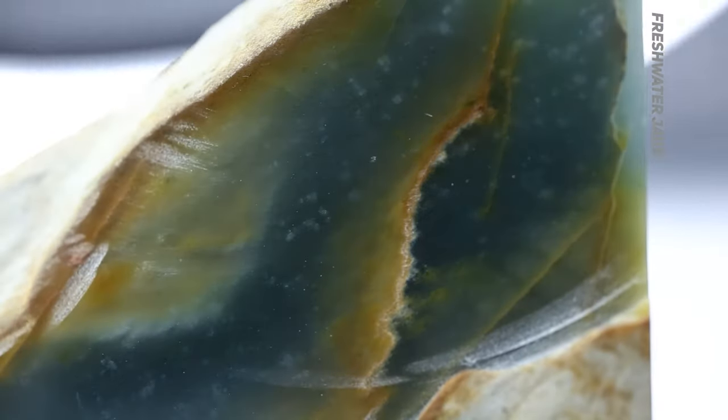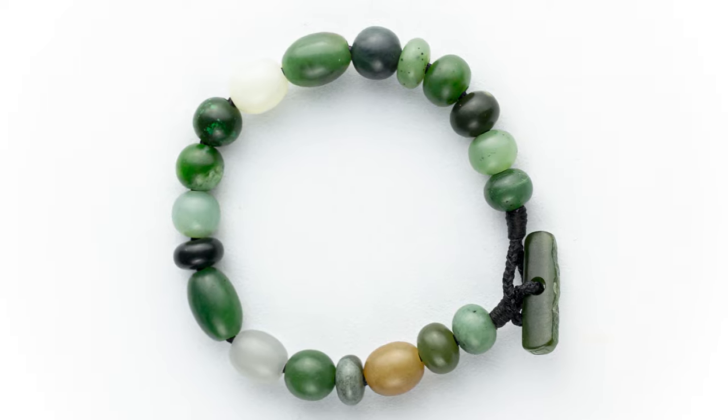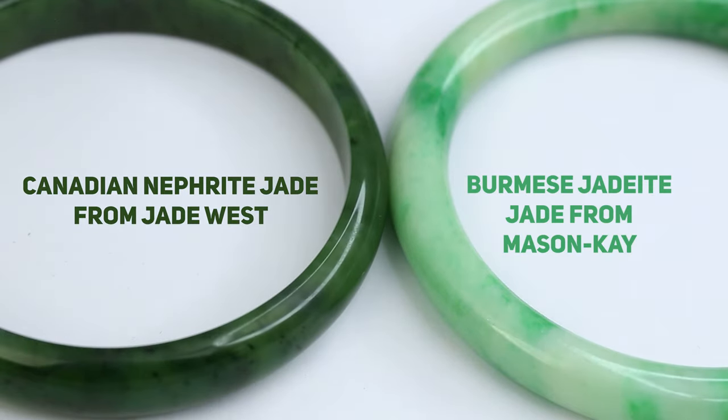My name is Jordan with Jewels of the Trade, and in this video I'm going to explain what jade actually is, the two gemstones called jade, and some notable origins of both. I love both jades — yes, there's two — but if you're looking for a certain look, a certain price, or certain attributes, it's important to know which jade you're buying.